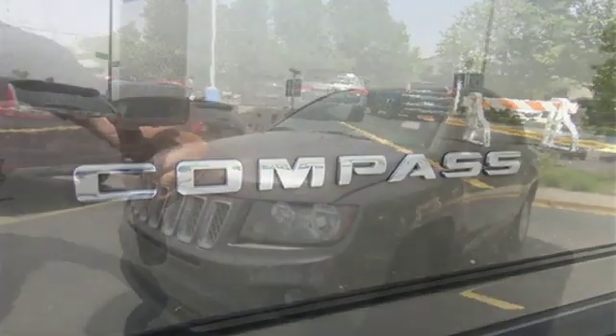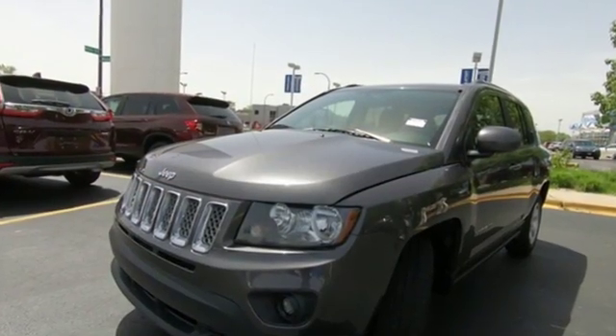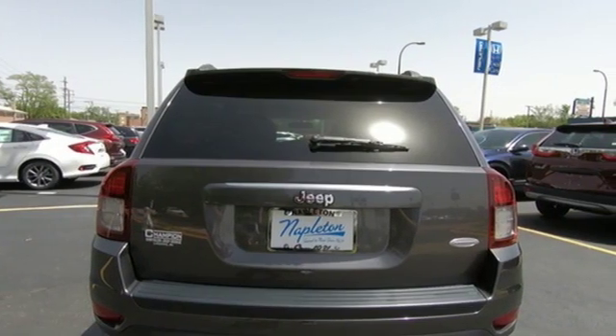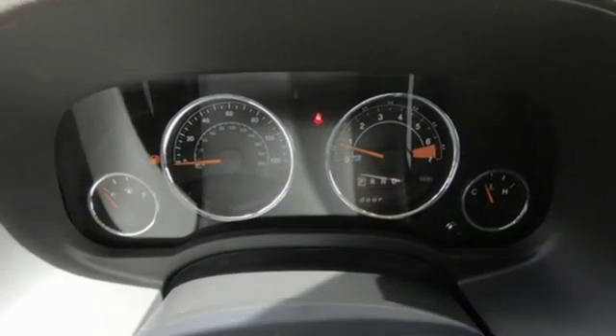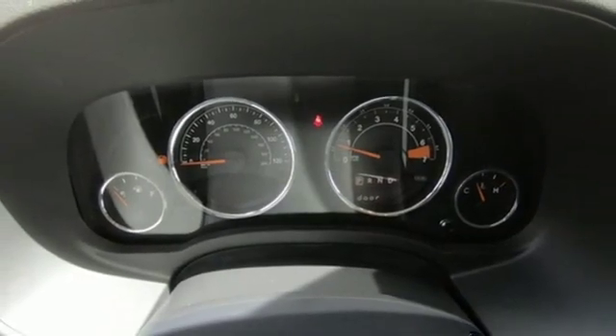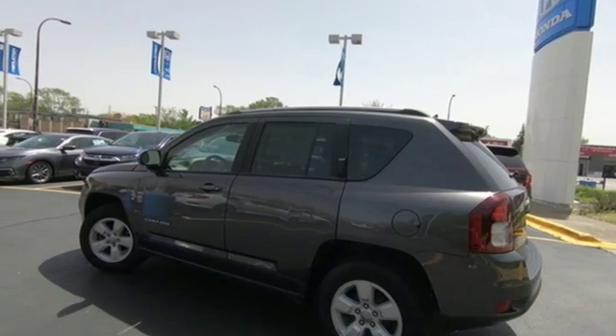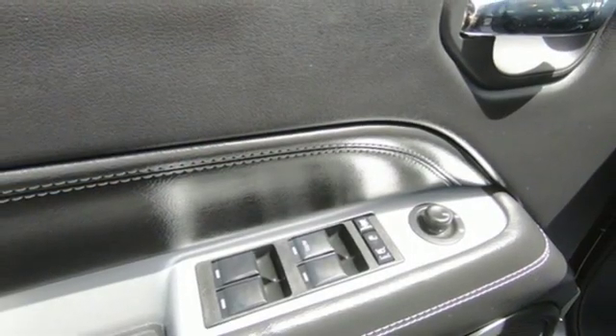Voice activation, power heated mirrors, front heated bucket seats, auto-dimming rear view mirror, remote engine start, manual tilting steering column, automatic transmission, aluminum wheels, gas pressurized shocks, and an in-line four-cylinder engine.